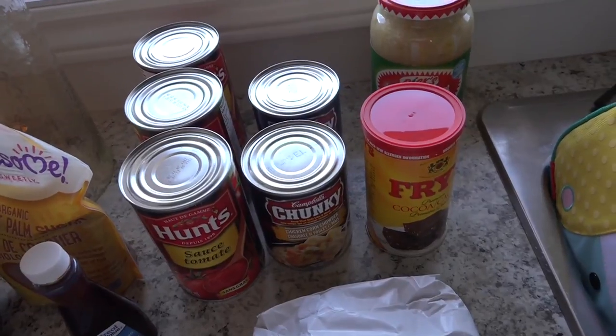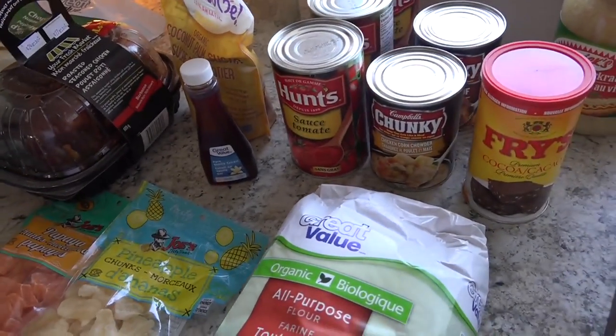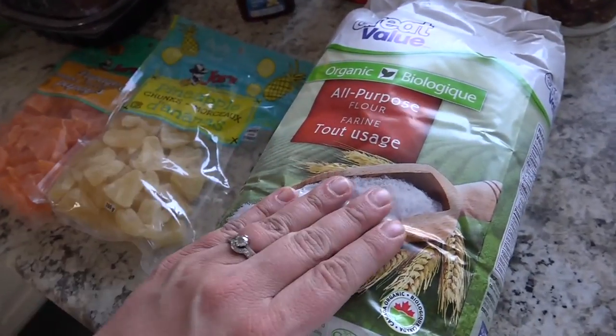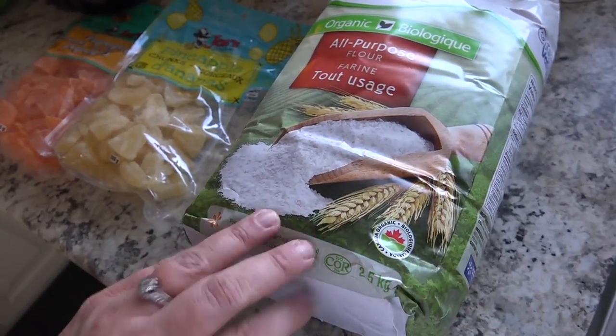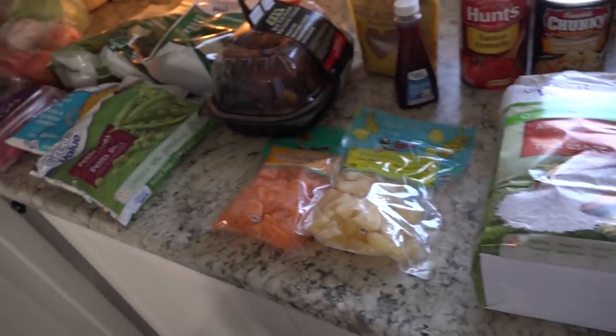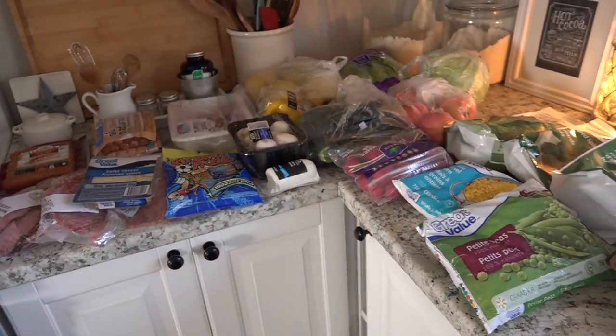I had bought a cabbage to attempt to make sauerkraut and I just never did, so I'm going to get up my gumption and learn how to do that. And then lastly for food items, we got some organic unbleached all-purpose flour. So that is it for this portion of the haul. Then I'll show you the items we picked up at the bulk food store.